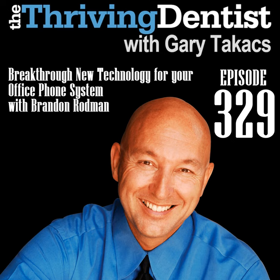My guest today on The Thriving Dentist Show is my friend Brandon Rodman. Brandon is the founder and CEO of Weave, and we are going to talk about one of my favorite topics — the telephone. You are one of dentistry's awesome rising stars, and the things you're doing with your company Weave are absolutely amazing.